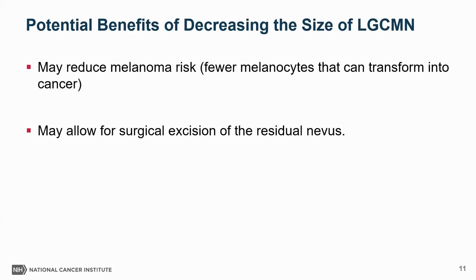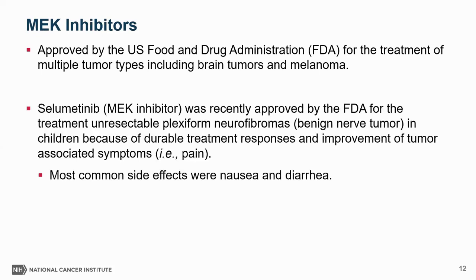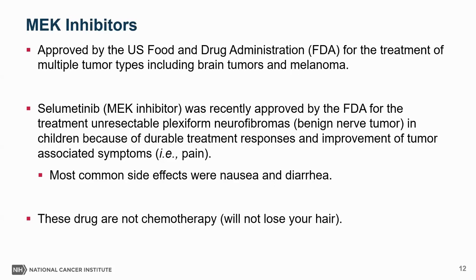What are the potential benefits of decreasing the size of these lesions? One, it could potentially reduce melanoma risk — if you shrink these lesions enough, there are fewer melanocytes that can transform potentially into cancer, and it may allow for surgical excision of the residual nevus. MEK inhibitors are approved by the FDA for treatment of multiple tumors, both benign and malignant, including brain tumors and melanoma. Siamedinib is a MEK inhibitor recently approved by the FDA for unresectable plexiform neurofibromas — benign nerve tumors that typically develop in children. It was approved because it shrinks tumors with durable response and improves symptoms such as pain, and was well tolerated with the most common side effects being nausea and diarrhea. These drugs are not chemotherapy, so patients don't lose their hair.